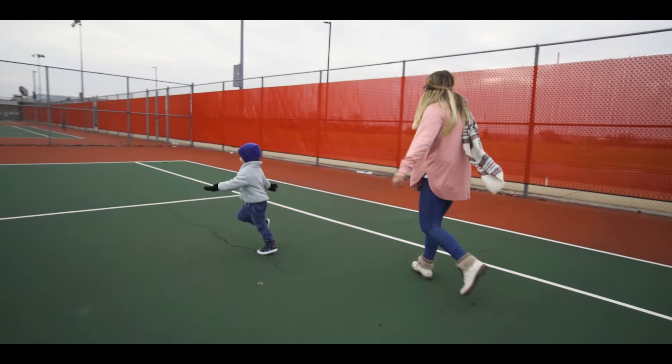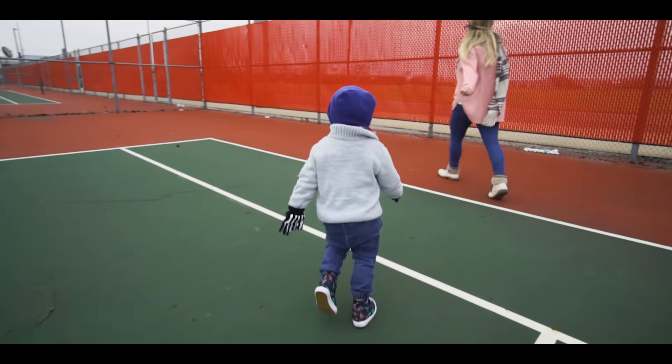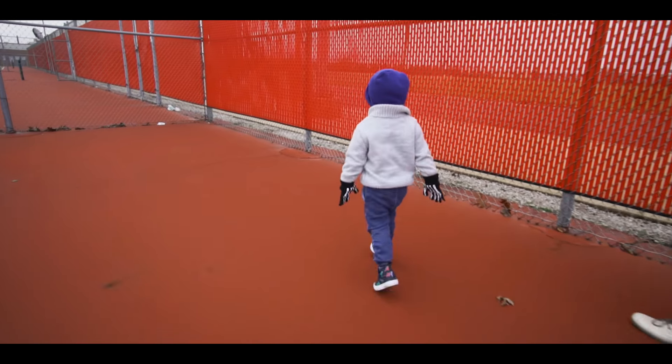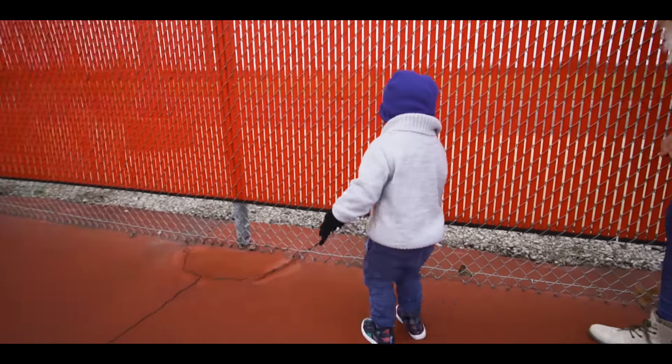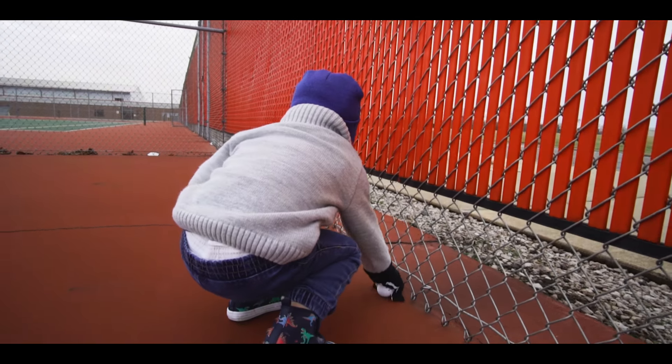Whee! What about over here? Wow, I spy with my eyes three ping pong balls. One, two, three.